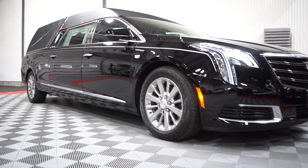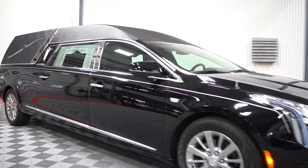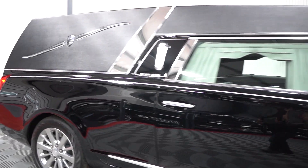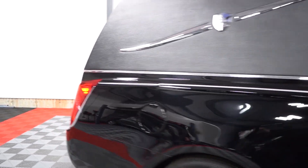Built on a heavy-duty Cadillac chassis that also has many upgraded mechanical features, it won't take long for you to see how the Platinum Phoenix is the car you have been looking for.